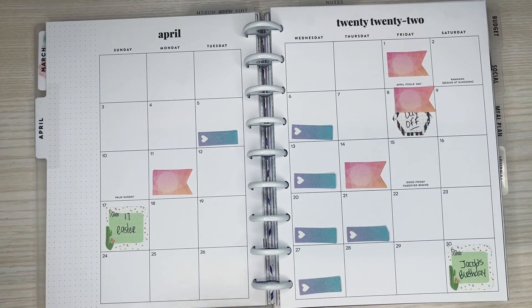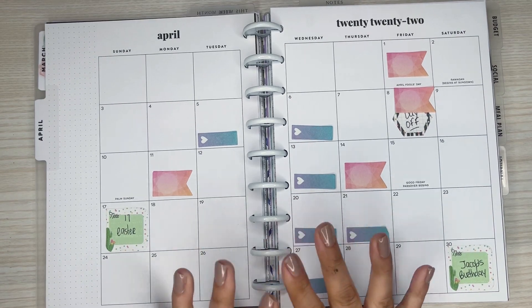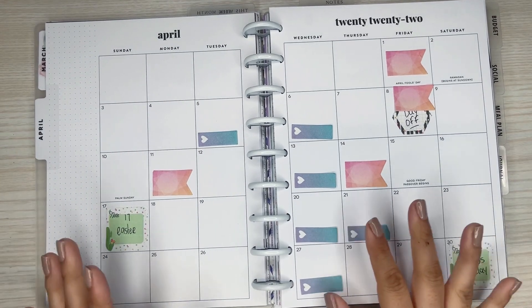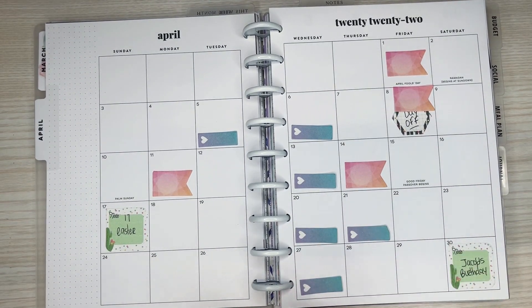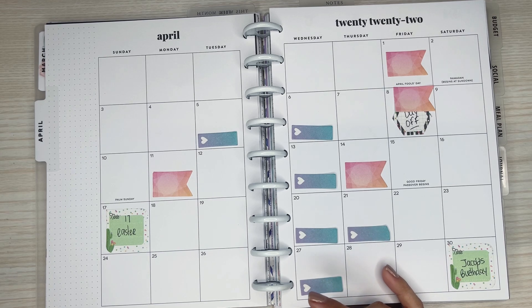Hi everyone, it's Desiree. Welcome back to my channel. Thanks for joining me for another video. Today I'm going to be decorating the pages for my April monthly. I already did my pre-planning so I have all my sticky notes down, and I'm going to use the exclusive sticker sheets for my patrons.